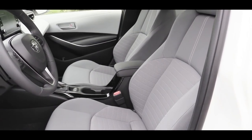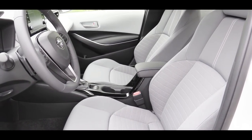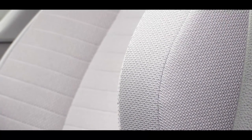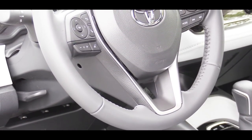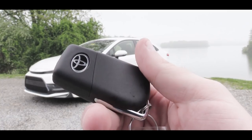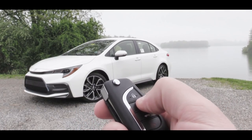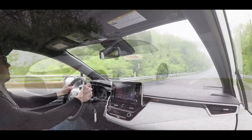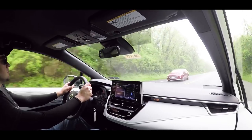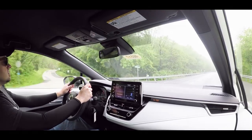For front seats, the L gets manually adjustable cloth seats, the LE gets a power driver seat, and the SE gets premium sport seats — what you're looking at here. The XLE and XSE add heated seats, soft-tex upholstery, and an eight-way power-adjustable driver seat with power lumbar. There's a tilt and telescoping steering wheel, leather-wrapped on the SE and above. Interestingly, push-button start is only available on the SE six-speed, XLE, and XSE — so the SE CVT uses a traditional key start.